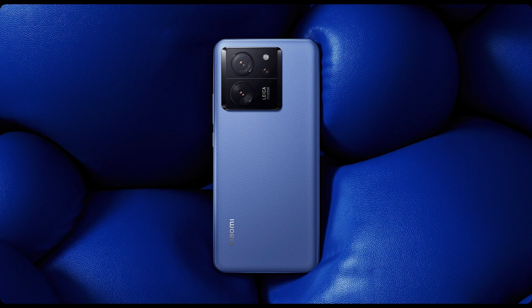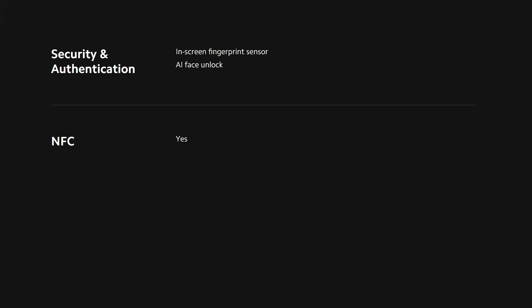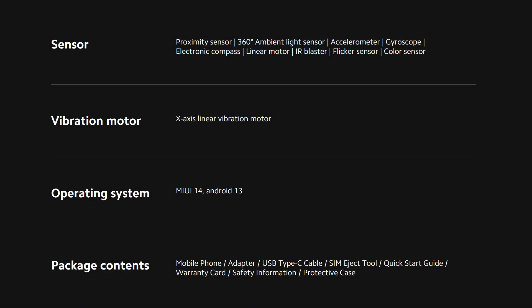The device is available in three colors: alpine blue, meadow green, and black. Sensors include an under-display optical fingerprint sensor, accelerometer, proximity, gyro, compass, linear motor, 360-degree ambient light, and color spectrum sensor.